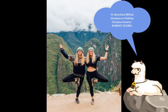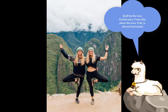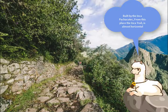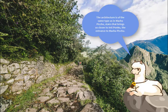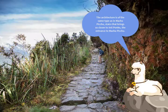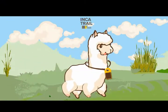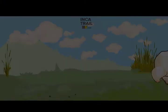The Inca name Huiñay Huayna means 'always young.' Built by the Inca Pachacutec, the Inca Trail from this place is almost horizontal. The architecture is of the same type as Machu Picchu, and it brings us closer to the entrance to Machu Picchu.